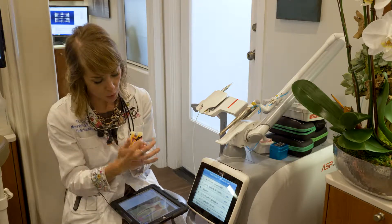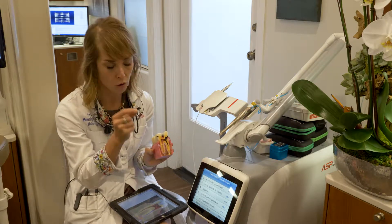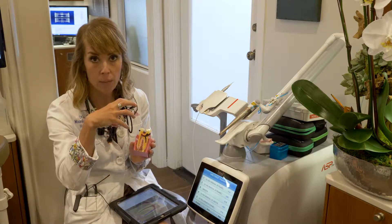If there's a cavity that goes into the bone, I can use this — which is just the same width as a periodontal probe — and move the bone down a little bit so I can get a better seal.